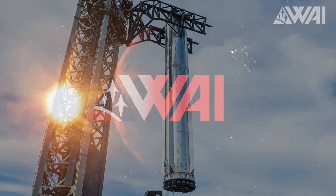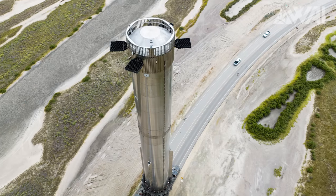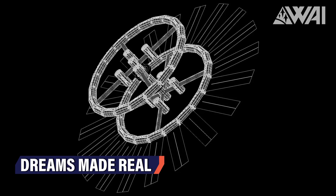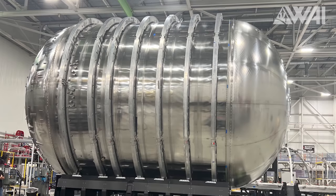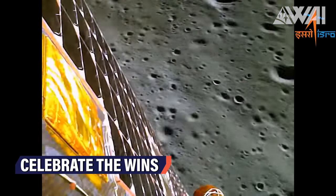It's back! Super Heavy Booster 9 rolls to the launch side! Can Starship revolutionize the space industry? And if so, how? Vulcan Centaur is getting closer to its launch and Chandrayaan-3 lands on the Moon! My name is Felix. Welcome to What About It? Let's dive right in!